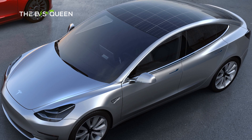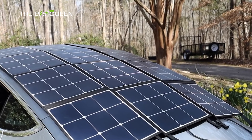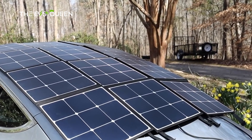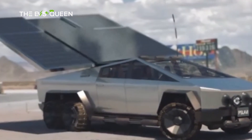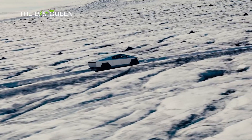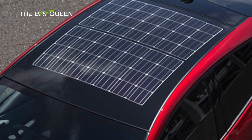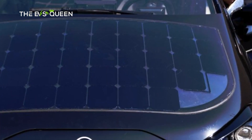Fast forward to the present: advancements in solar cell efficiency and Tesla's own strides in embedding solar cells into their solar roof tiles have changed the landscape. Elon Musk surprised enthusiasts with an announcement that the Cybertruck would feature a solar roof option, potentially adding 15 miles of range per day. Although a subsequent patent filing revealed a plan to embed solar cells within the retractable tonneau cover, the Cybertruck, upon its launch, didn't include this feature.